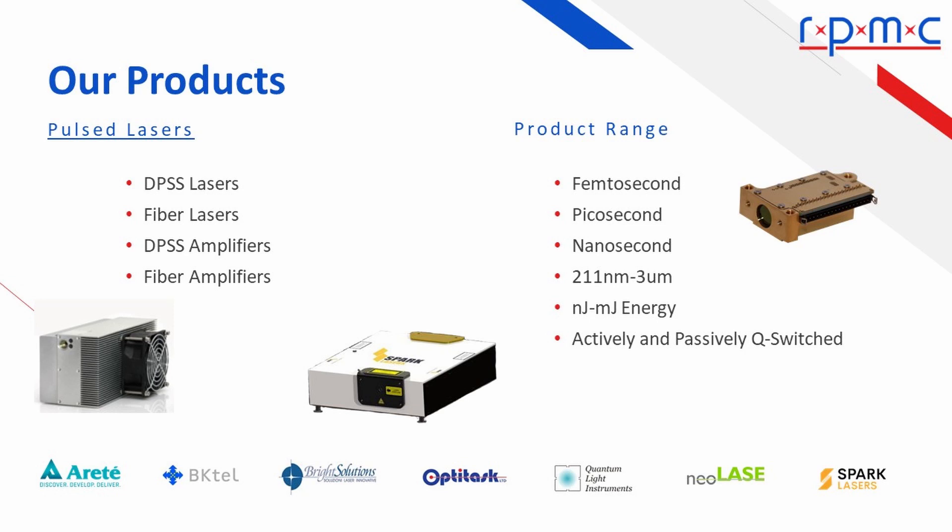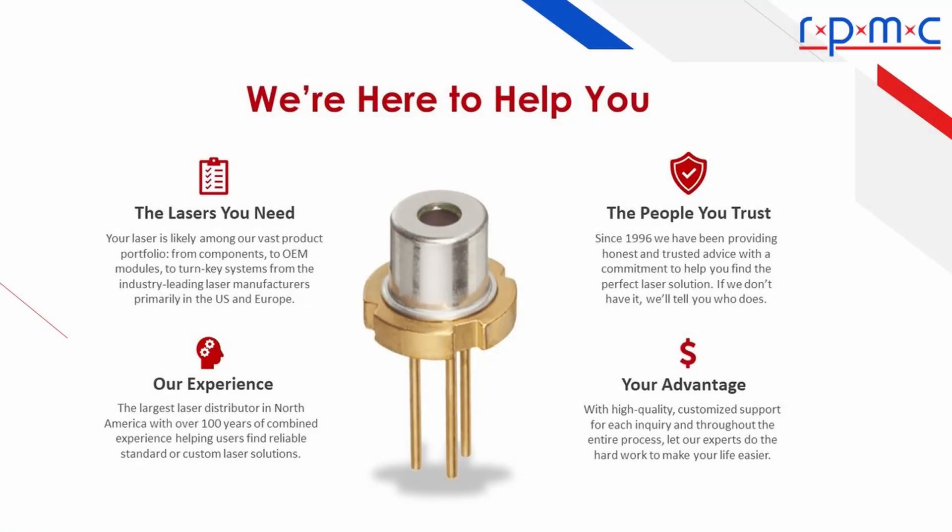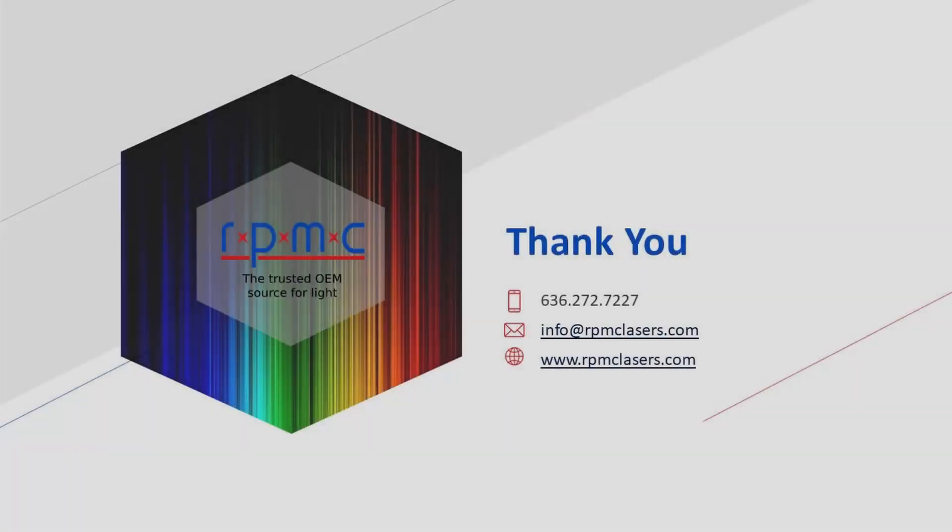With over 1,500 lasers and laser diodes, and working with suppliers that are willing to customize, we have the laser solution for you. We provide honest and trusted advice, with a commitment to help you find the perfect laser solution. If we don't have it, we'll tell you who does. The laser you need from the people you trust. Our experience. Your advantage. For more information on your next solid-state laser or laser diode, visit www.rpmclasers.com or simply call 636-272-7227 today.